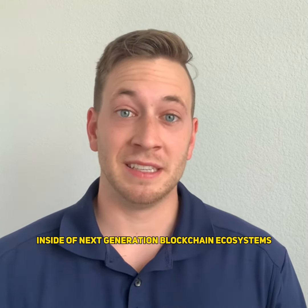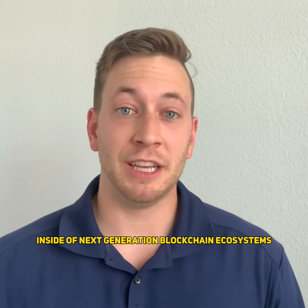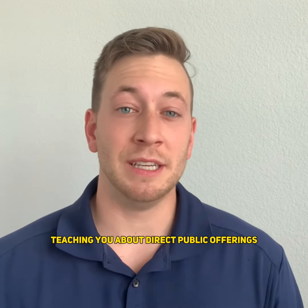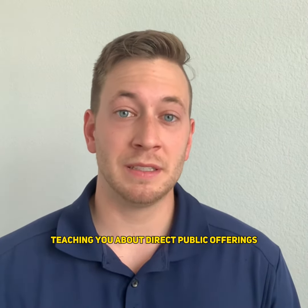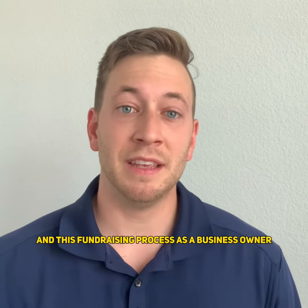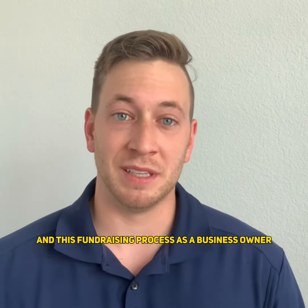If you want to learn how to invest inside of next-generation blockchain ecosystems, then listen to this. If you're new here, this is a series teaching you about direct public offerings so you can be familiar with the mechanism as an investor and this fundraising process as a business owner.